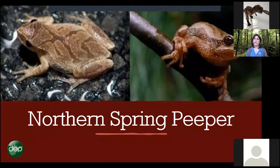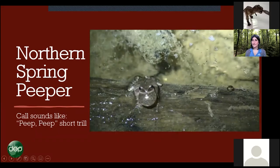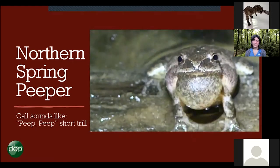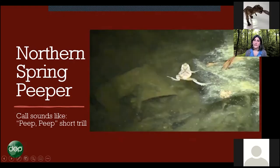The next animal is the northern spring peeper, the animal most people associate with spring — though the wood frog actually beats them to it. Spring peepers emerge around March and have an X on their back. They're about the size of a quarter — very small — but make a really powerful sound. There's also the mountain chorus frog, about the same size, found in roadside ditches. If you see the X on the back, you know it's a northern spring peeper.